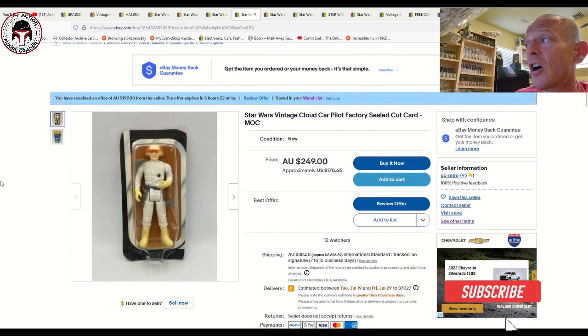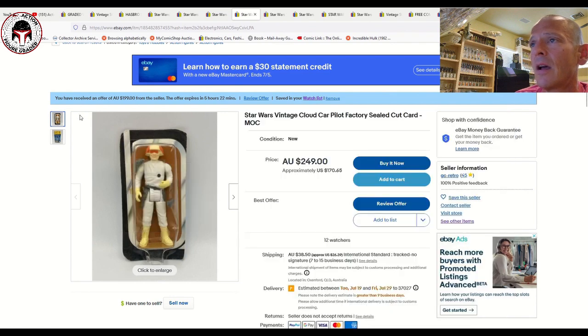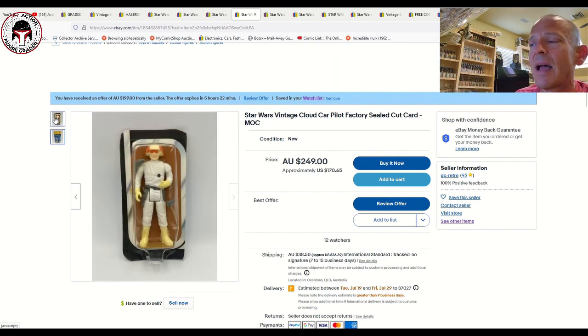I've got a couple of cut cards. This seller has three or four available — this one's a Cloud Car Pilot factory-sealed cut card with the proof of purchase still intact. Be careful because at least one listing — I think an IG-88 — has the proof of purchase cut out. I probably wouldn't buy that one since it's no longer really a cut card. This one is listed for 250 Australian dollars or about 170 US dollars plus shipping, with 12 watchers.